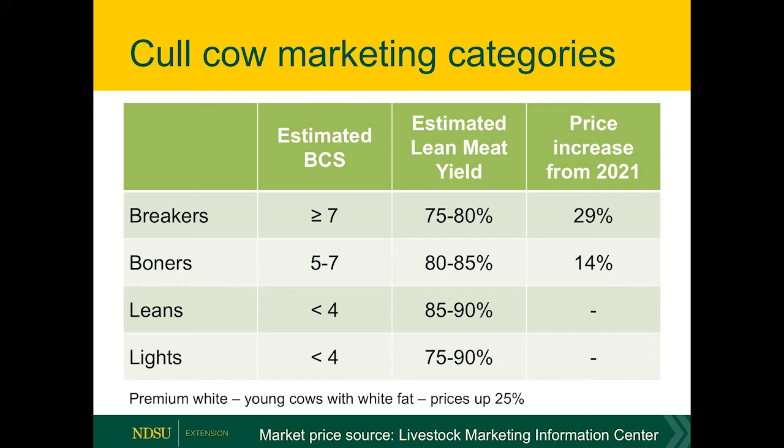We essentially have four basic categories. The highest condition cows are called breakers, usually in a body condition score of seven to nine. The next class is referred to as boners, or sometimes boning utility — these cows are usually in a body condition score of five to seven. The last two groups are called leans and lights. These cows are usually very thin with body condition scores less than four, and in general they're worth less because they're expected to have a much lower dressing percentage and possibly more carcass defects.